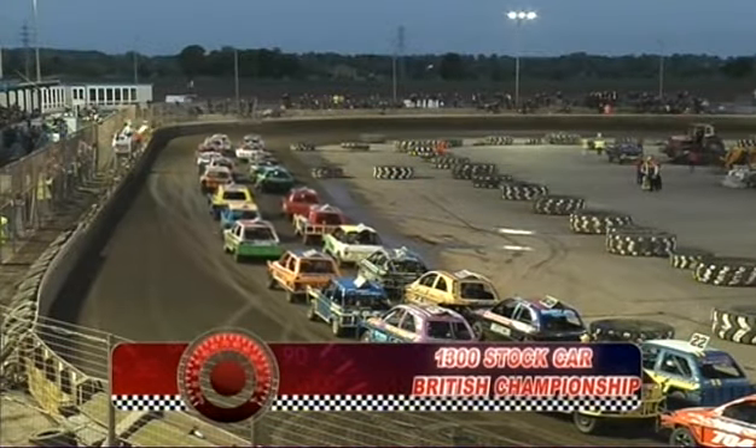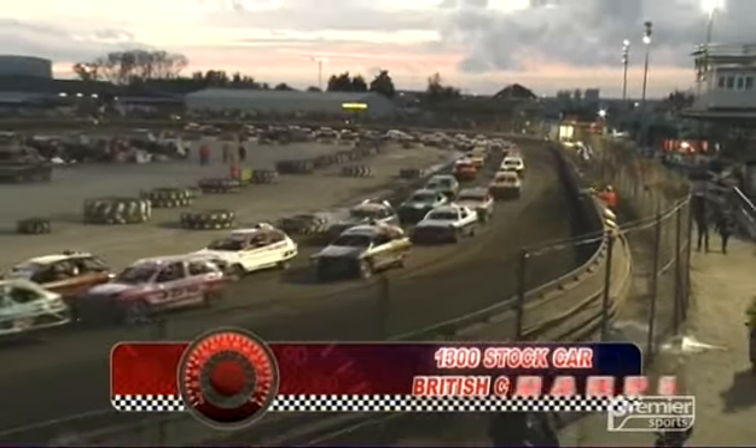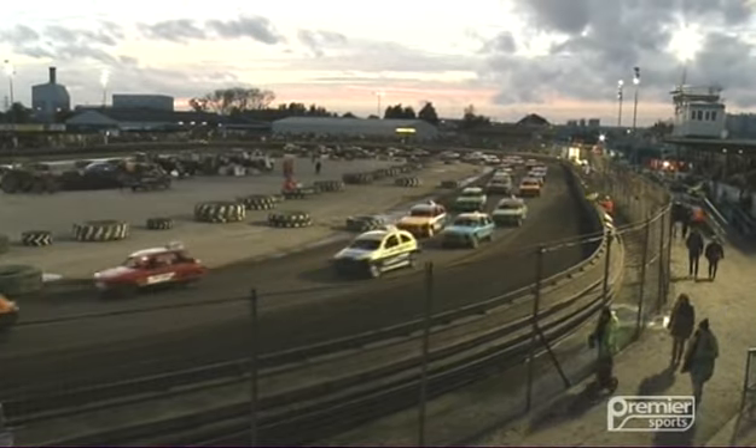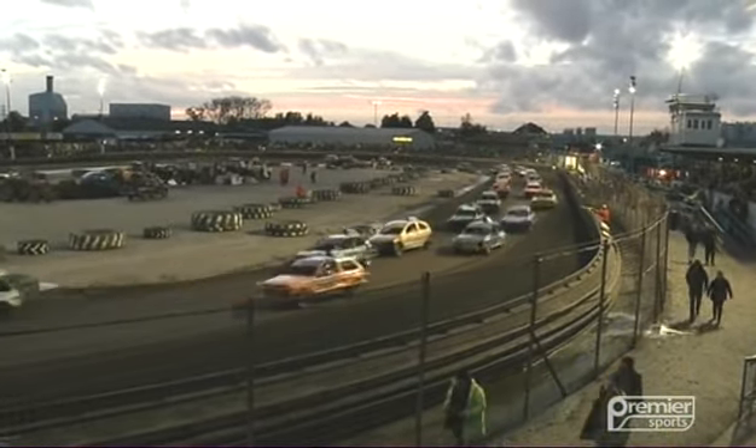Walking away from the Brisker F1 action to cover the 1300 stock cars British Championship. We've seen these cars on the tarmac earlier this season on Premier Sports at Buxton, Skegness, and at Loch Gellie in Scotland. But they're here on the shale at Kingsland tonight for their British Championship.